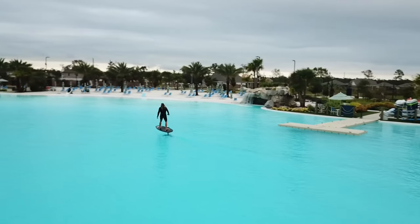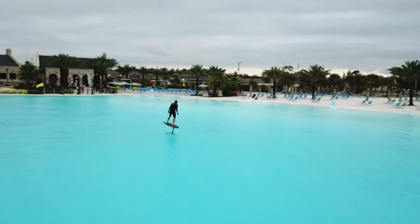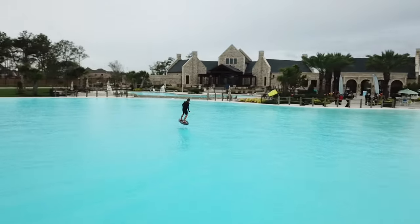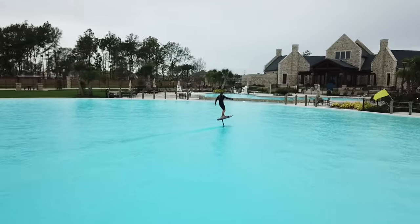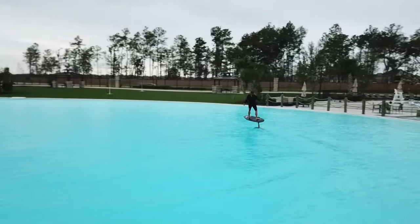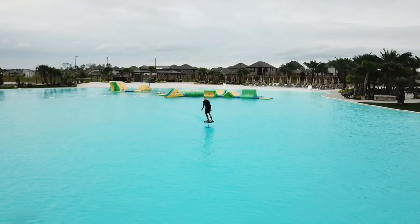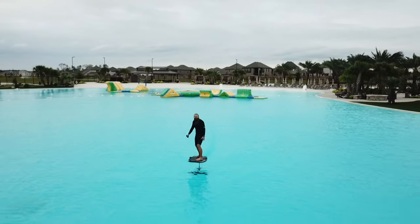What absolutely blew me away about this lagoon is it's fresh water — there's no chlorine — so it's just like shower water at your house. It's crazy that you're swimming in that much fresh water. It doesn't have the lake taste that lakes have. It doesn't have the bay taste like salt water. It's just really, really clean, fresh water.